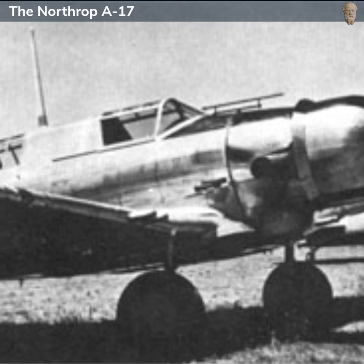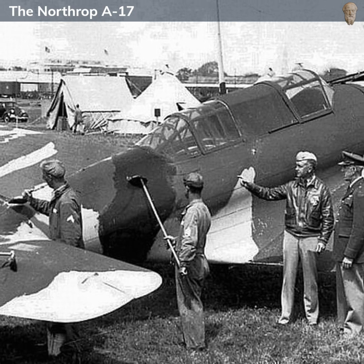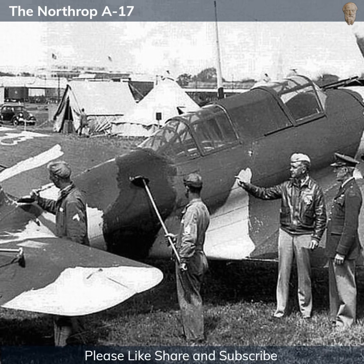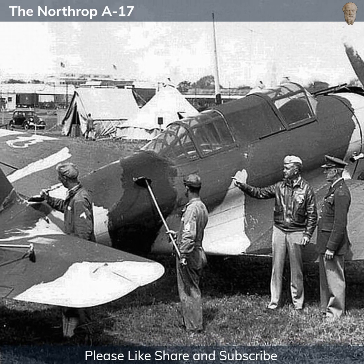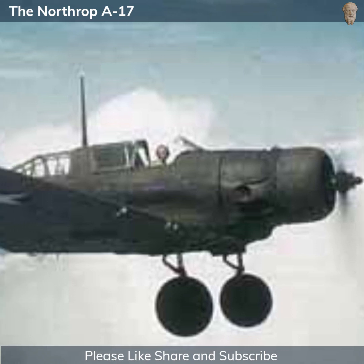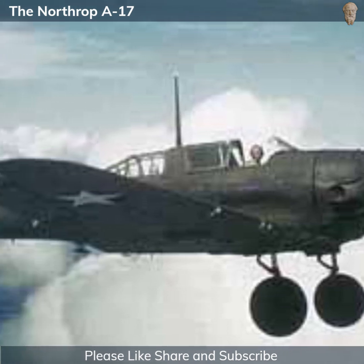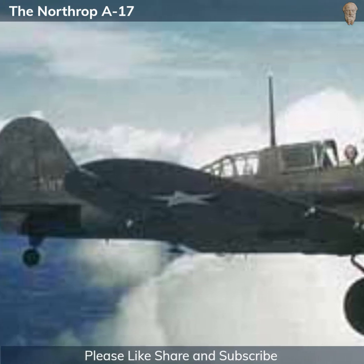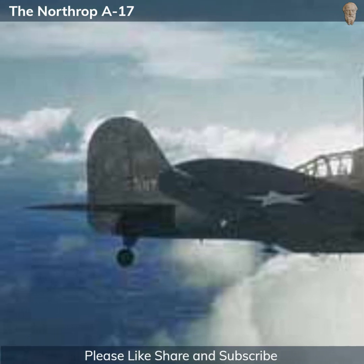There were several variants of the A-17, each with minor modifications. The initial production version, the A-17A, featured a new engine and the addition of flaps to improve takeoff and landing performance. The A-17AS was a staff officer transport version, with a second seat in the rear instead of the gunner's position. Export models of the A-17, designated 8A, were sold to several countries including Sweden, Norway and South Africa, each with minor differences tailored to the customer's needs.